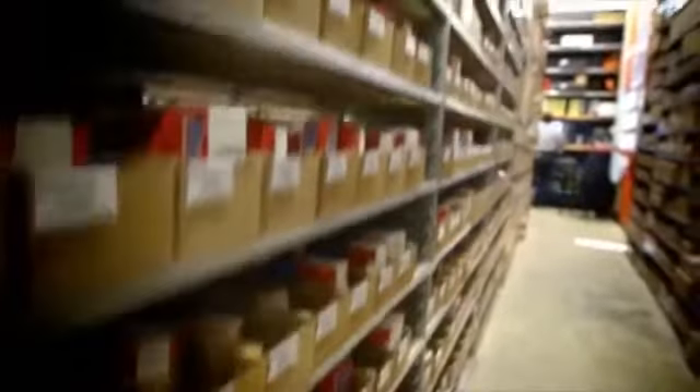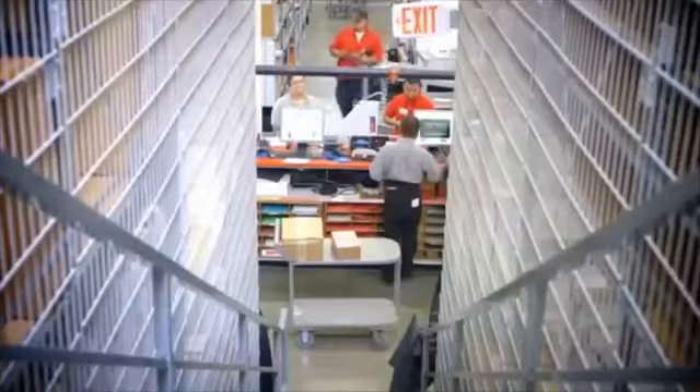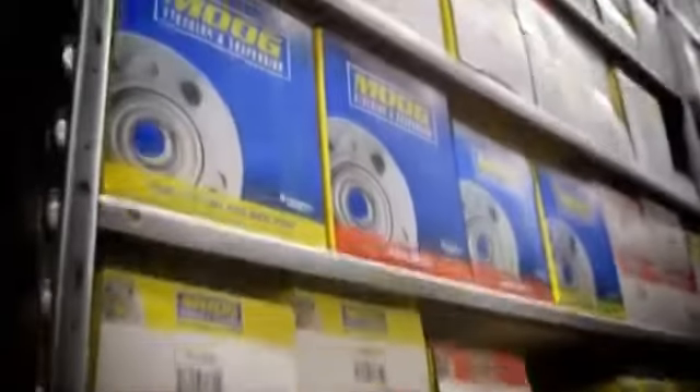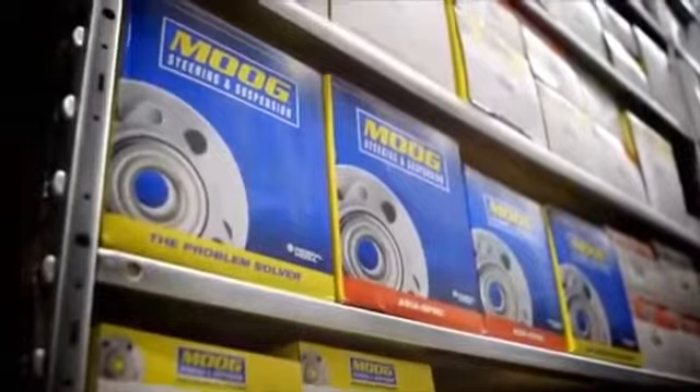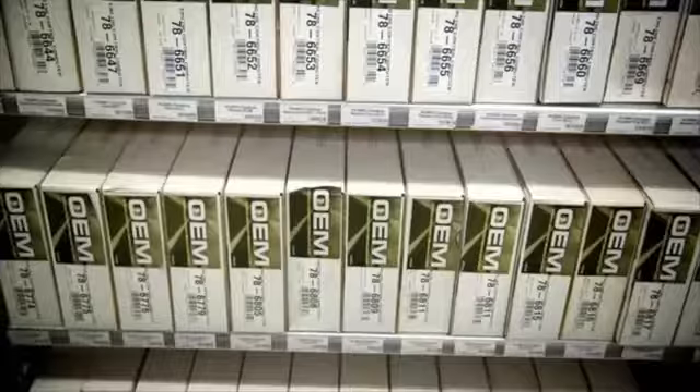And with nearly 1,000 ABS wheel sensors, you'll be able to tell your customers yes, we've got it. Premium hub bearings, nearly 400. 340 bracketed calipers, and 1,300 engine control modules.